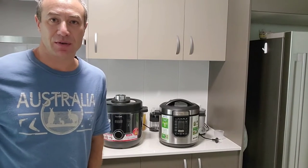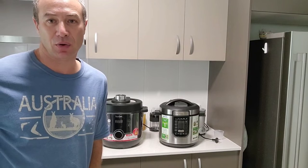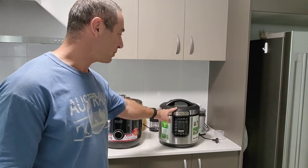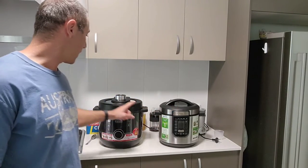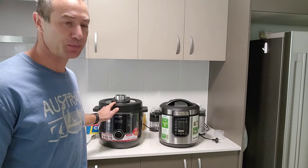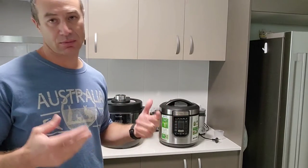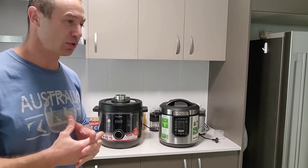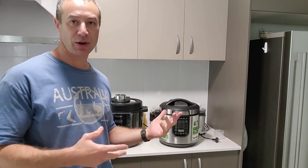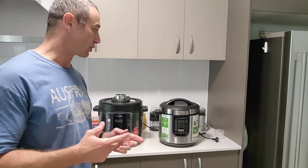Hello my friends and channel subscribers, Greg here from Brisbane, Australia with another uncut, unedited, no-bull video. In today's video I would like to compare Philips pressure cooker or multi-cooker and Tefal pressure cooker or multi-cooker. They are doing essentially the same thing but I would like, from my experience, to describe my frustrations with each of them and hopefully help you make a decision on which pressure cooker to buy.